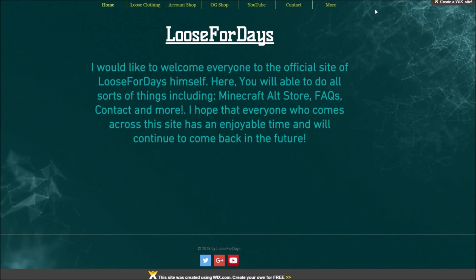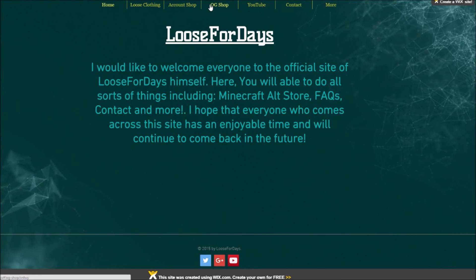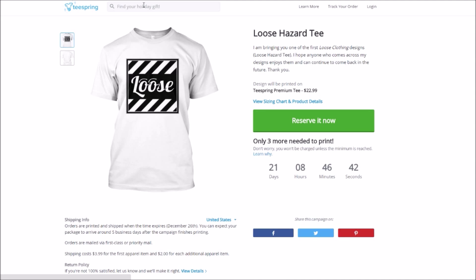I added a little link so on the header beside Home — Account, Shop, and then the newly released OG Shop — there is a thing called Loose Clothing. If you just click on that, it will take you directly to Teespring. Teespring is a really cool thing where you can upload your design and have your way with it.